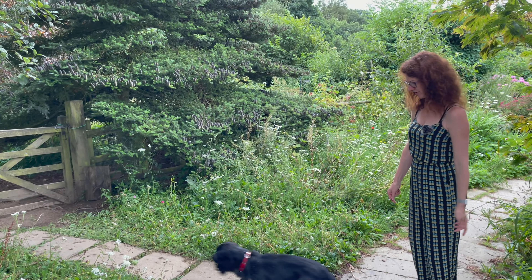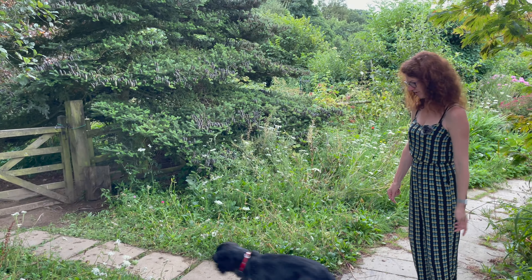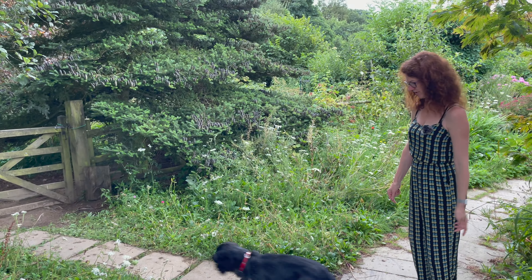Will laid some wildflower turf earlier in the year and you could barely see anything in the last video — we'll do a tag so you can see what it looked like a few months ago. But as you can see, it's really filled out. This wildflower turf is really, really good and a quick way of establishing something like this. Really good for the insects, the bees, and the birds.